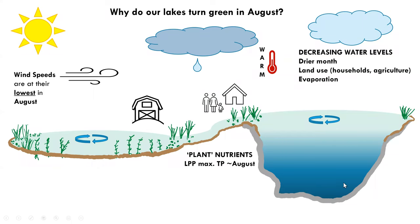Why do our lakes turn green in August? Because wind speeds are at their lowest during this month, plant nutrients are often at a maximum, and it's one of the warmer months along with July. When you have a very warm, dry month with a lot of evaporation, that all contributes to decreasing water levels. And of course, land use plays a role as well.